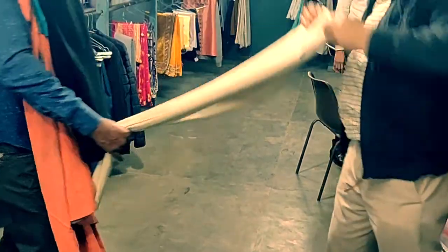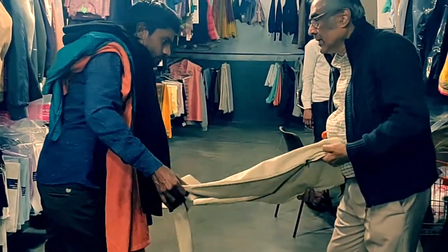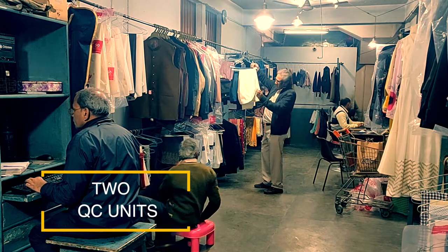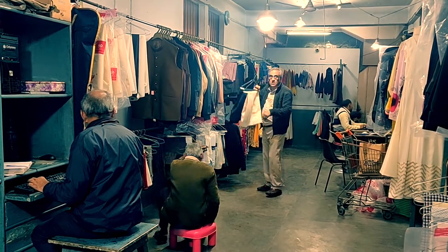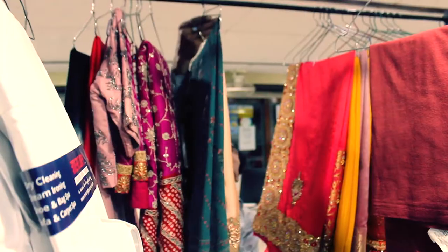To ensure customer satisfaction and a fine job done, we have set up two post-cleaning quality check units. The first one is at the workshop itself, and the second quality check happens when the clothes are received at the outlet.